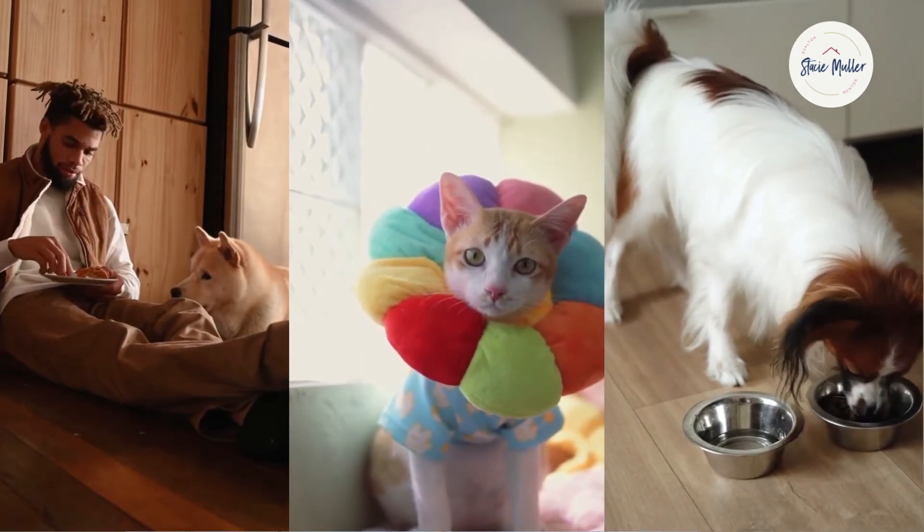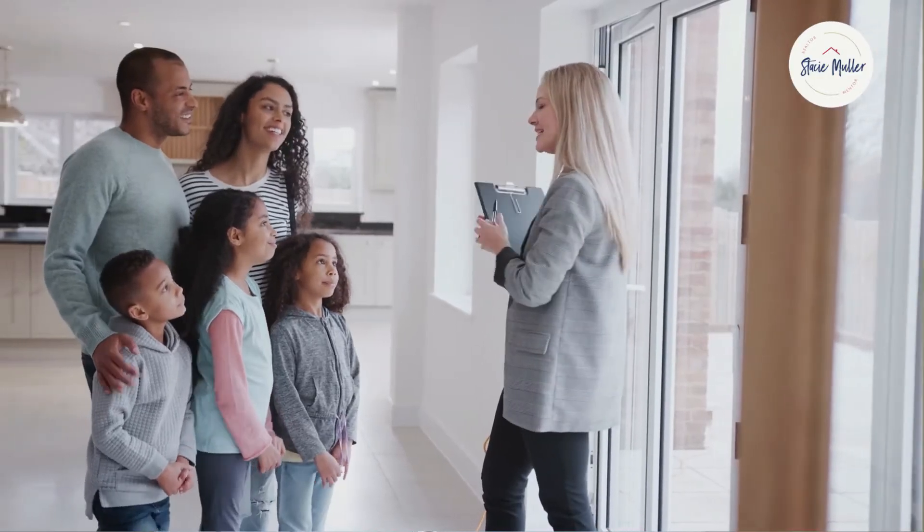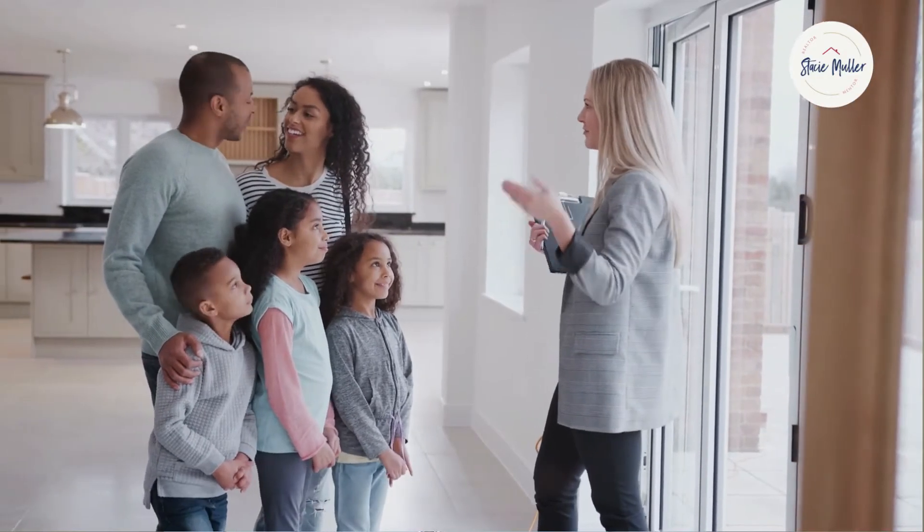Tip number three: always be show ready. Buyers are less likely to make an offer on your home if they aren't able to easily schedule a time to see it. If your home is available to be seen at any time, that opens up opportunities for multiple buyers to go from curious to eager. I know it's not always convenient, but if you want to sell your home, then you need to make it accessible for when buyers want to see it.